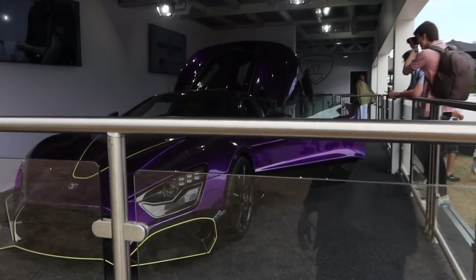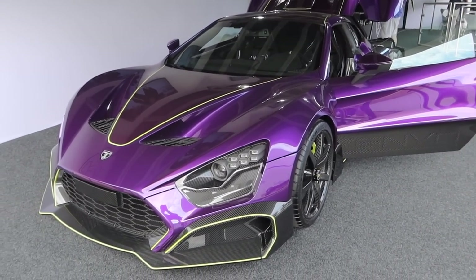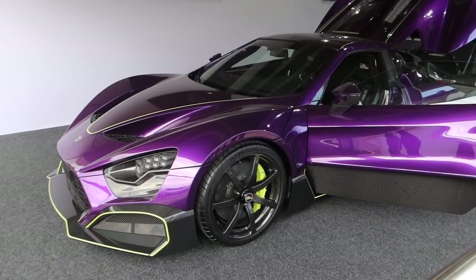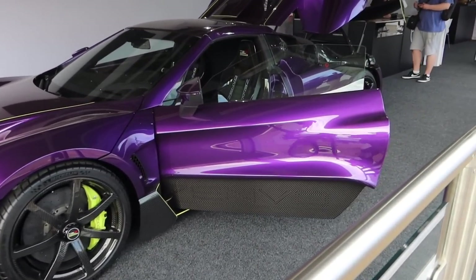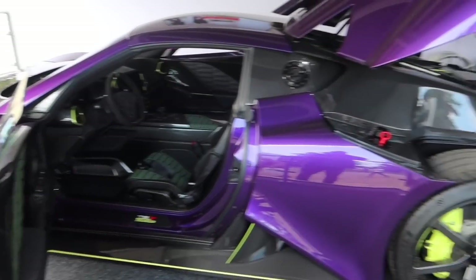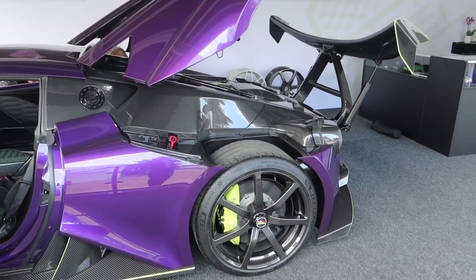Last but not least, we've got Schmee's Zenvo TSR — Schmee has covered this in more detail than is feasible on his channel so I'm not even going to say anything about it. But mental — absolutely mental. I can't believe this is his. What a joker. You have to go and check that out down here near the Supercar Paddock on the Zenvo stand.